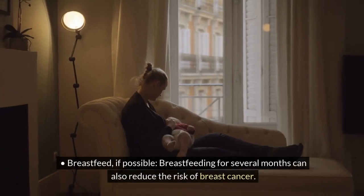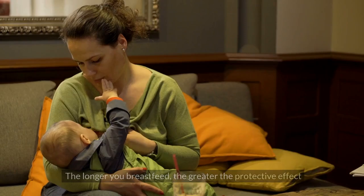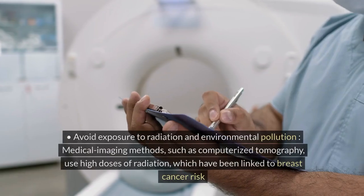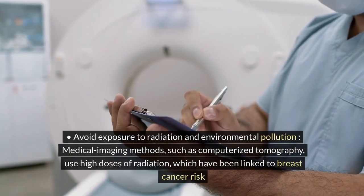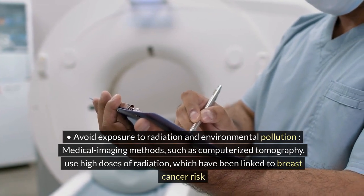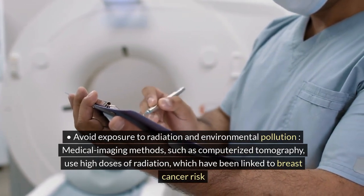Breastfeed, if possible. Breastfeeding for several months can reduce the risk of breast cancer — the longer you breastfeed, the greater the protective effect. Avoid exposure to radiation and environmental pollution. Medical imaging methods such as computerized tomography use high doses of radiation, which have been linked to breast cancer risk.